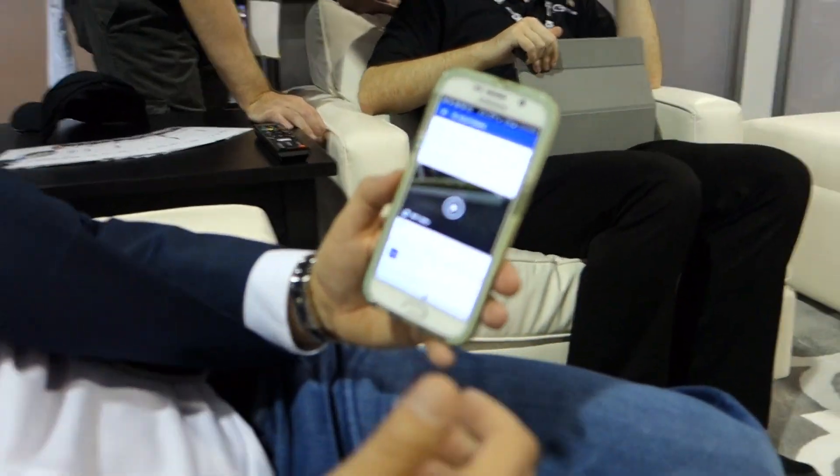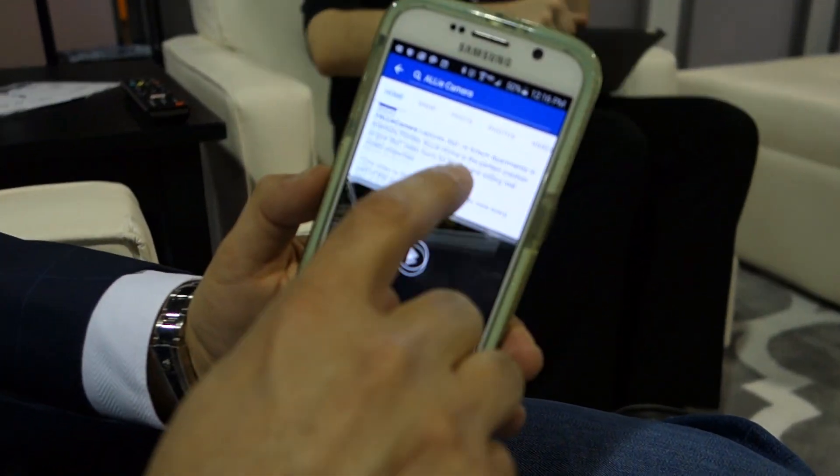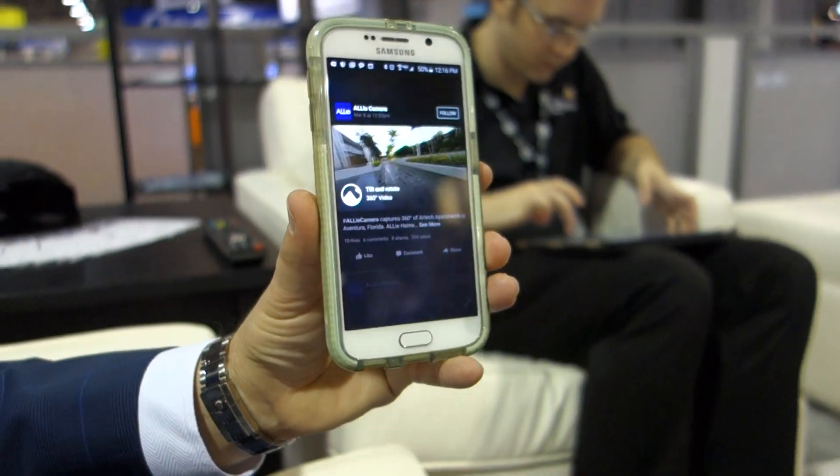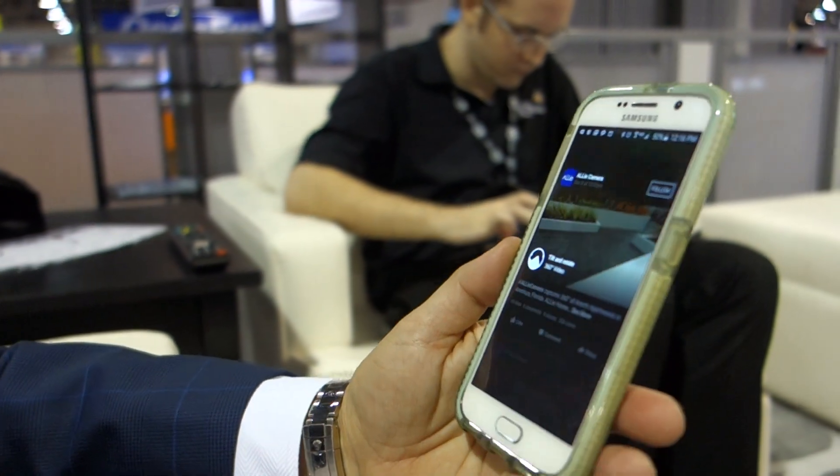So what we did, Julie, was we incorporated our immersive sharing app into Facebook natively. So while you're on a normal Facebook stream, anytime you wish to view an immersive shot, you all of a sudden live within Facebook's world.